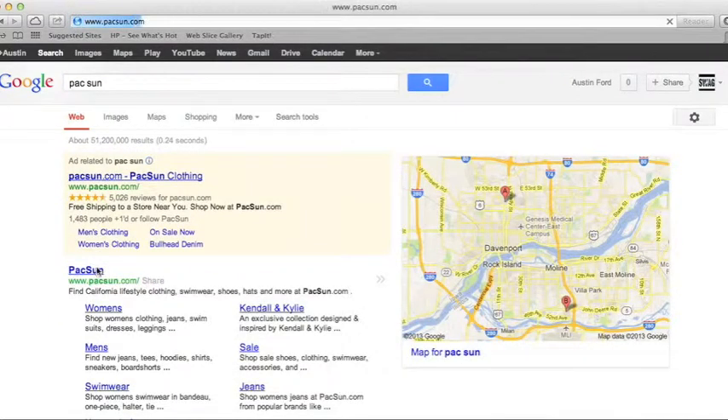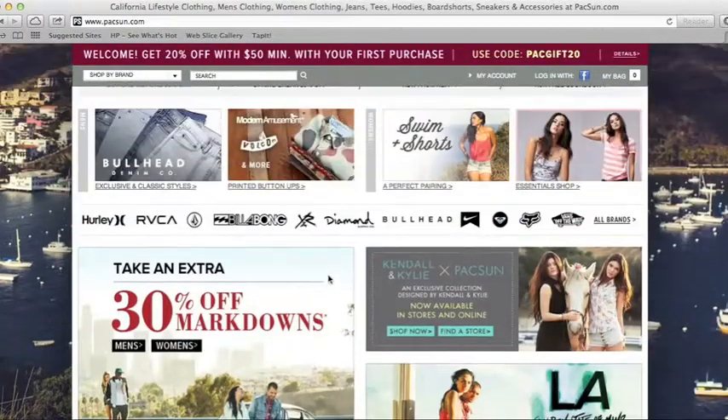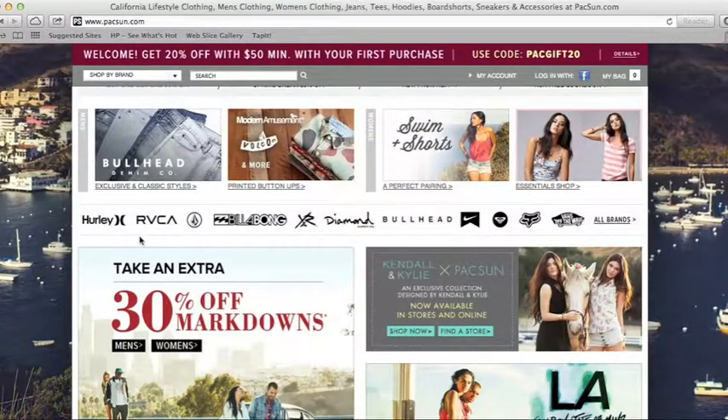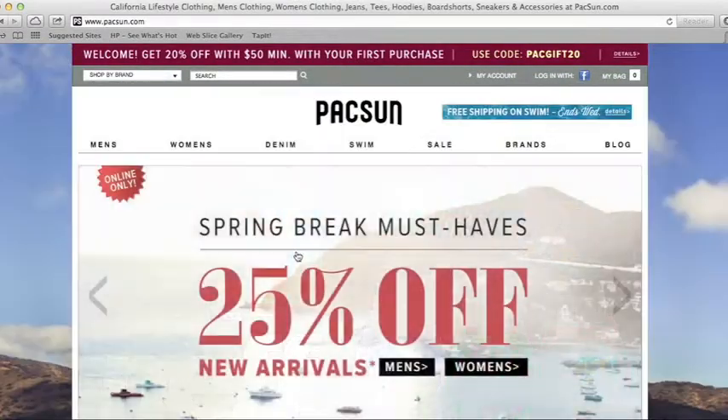PacSun's cool too. They have RCVA, Hurley, Billabong, Diamond Bullhead, Nike, Fox, Vans Off The Wall, and there are even more brands after that. Really nice brands right here — I love this place.